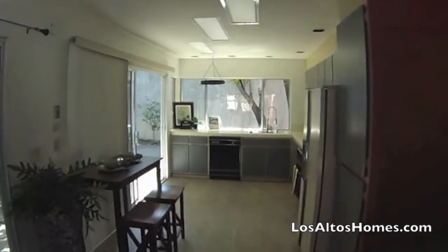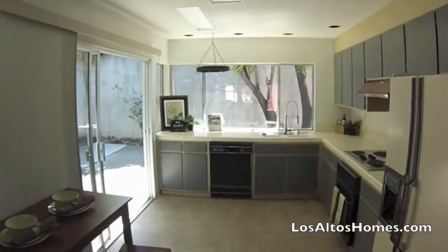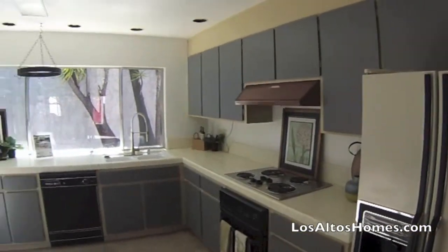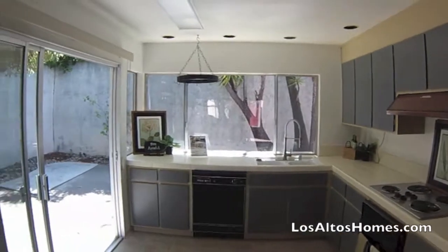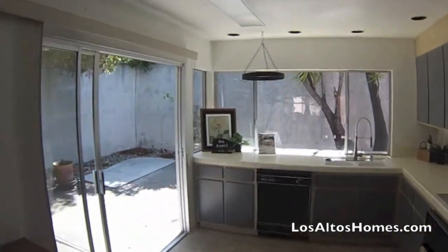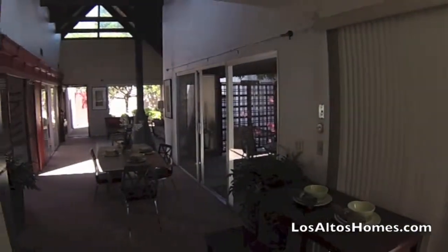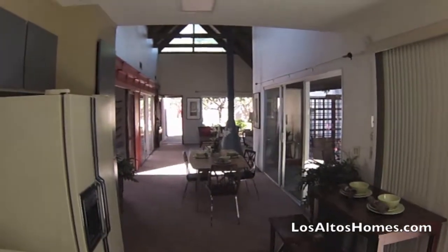If we move a little bit further, we're into the kitchen. Good space here, as you can see, fairly original — something really, really good to work with. One of the real defining features of this home is all the light from the windows and sliding patio doors.